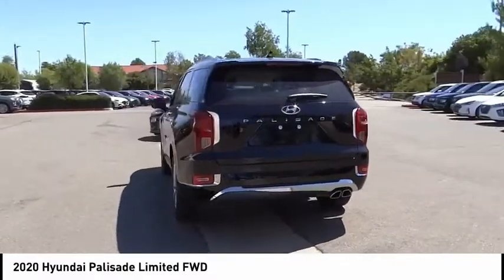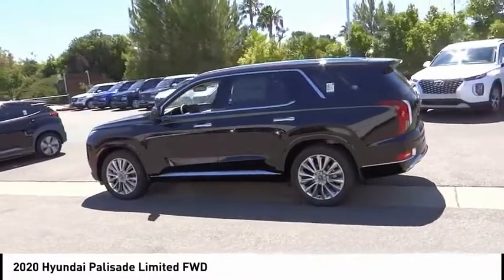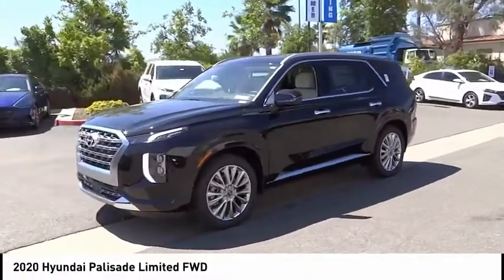This vehicle has less than 100 miles. Here are some of this vehicle's great options: electronic stability control, alloy wheels, wheel locks, power liftgate, brake assist, and traction control.